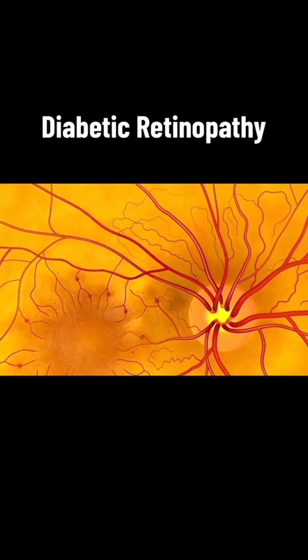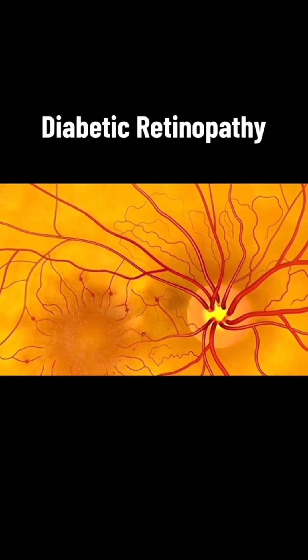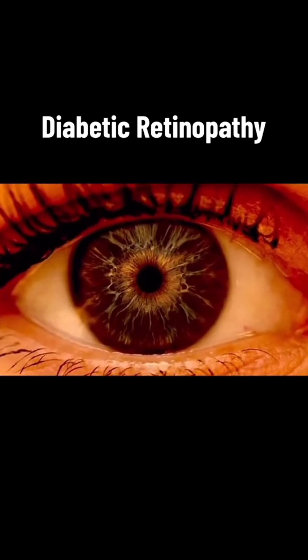If you have diabetes, you are at risk for diabetic retinopathy.